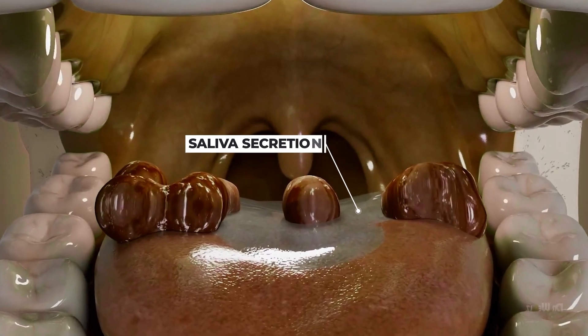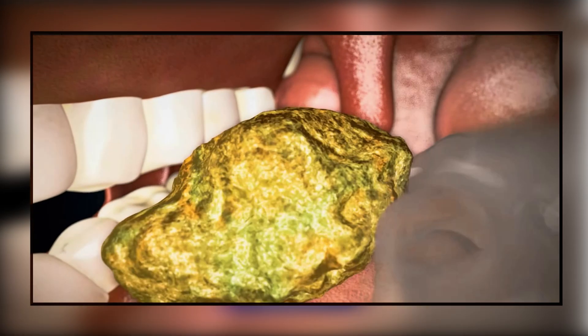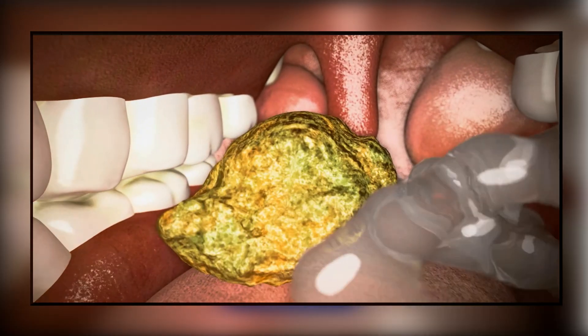During this process, the salivary glands release saliva, which not only softens the food, but also begins digesting the carbohydrates present in it.